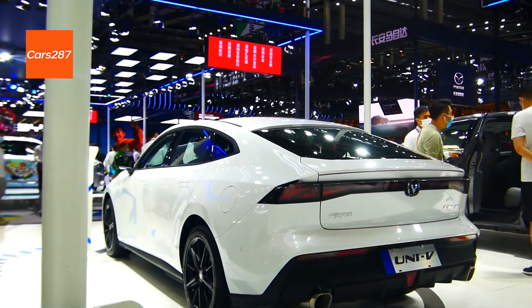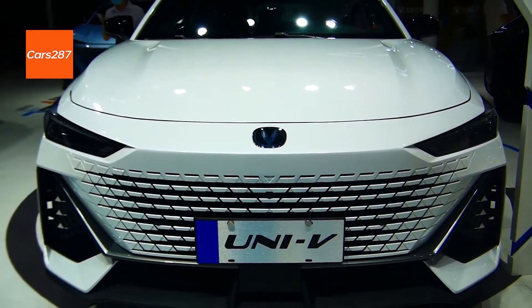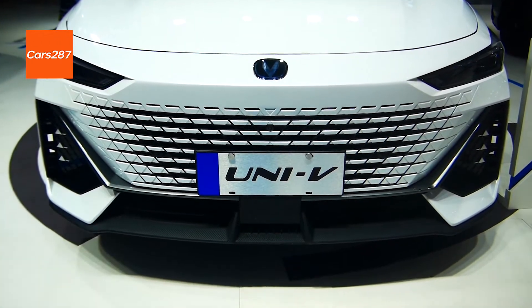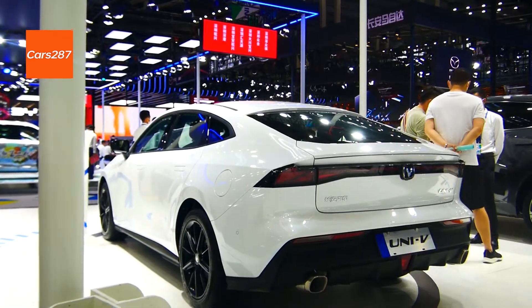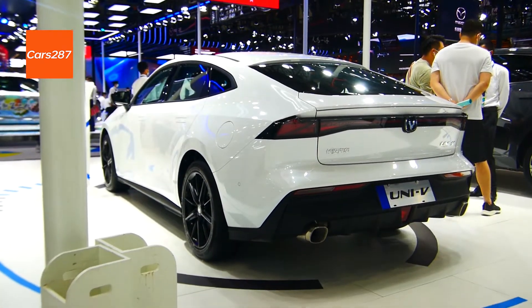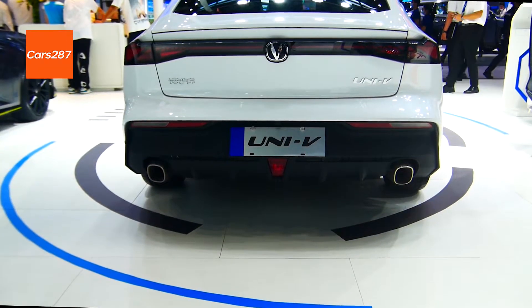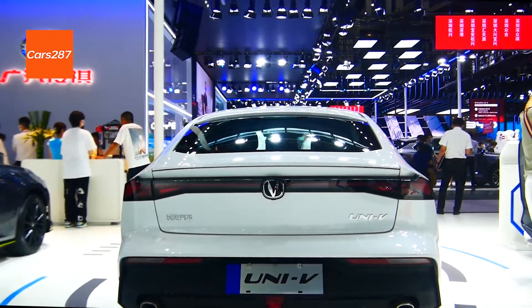At the same time, the adjustment of control is also good. Body dimensions are 4680x1838x1430mm in length, width and height, and 2750mm in wheelbase. It has a rear spoiler that can be raised and lowered electrically.